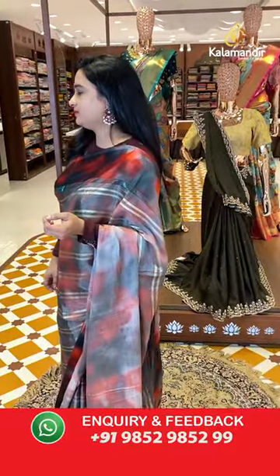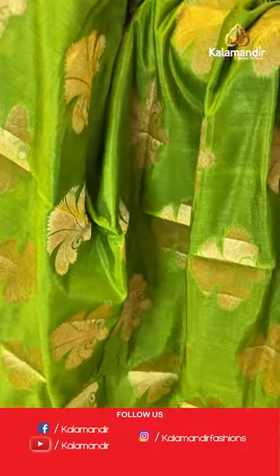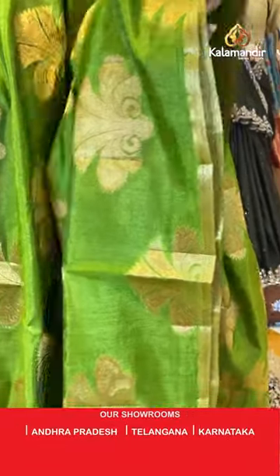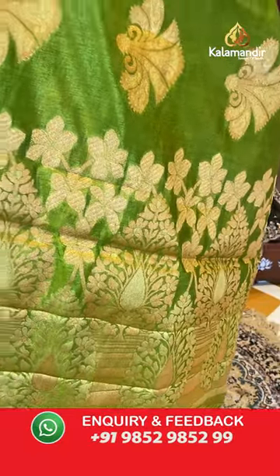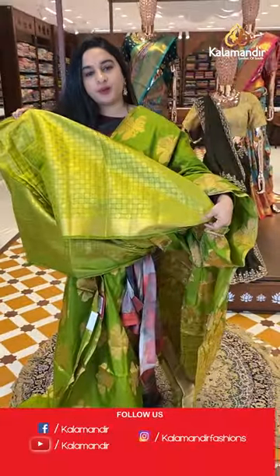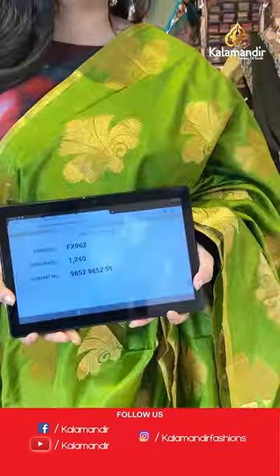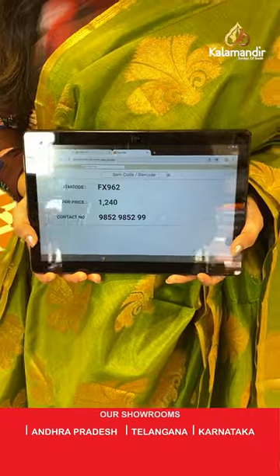Next sari is in mehendi green color with orange. The body has floral motifs. Both sides have a nice border. The pallu is a self color pallu with floral motifs. Paired with a self color brocade blouse on the border. Sari code is FX962 and the price is 1,240 rupees. To purchase, take a screenshot and share on WhatsApp.